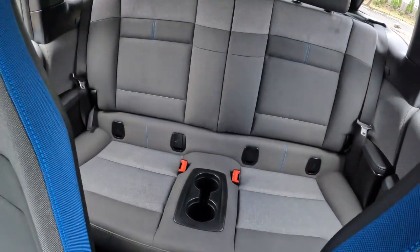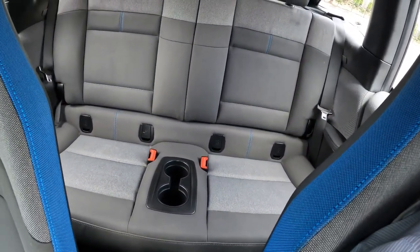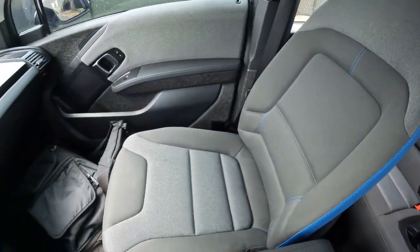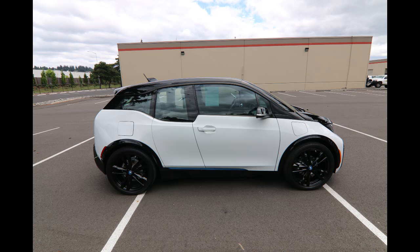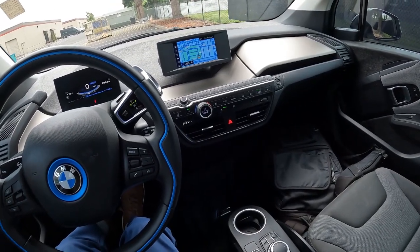Even the back seat is pretty spacious considering how big the car is. I could probably fit back there for a little while — great for kids. This is a great little car to shoot around the city in, park and maneuver in an urban environment due to its small size. It has great acceleration and handling, and it's really fun to drive.